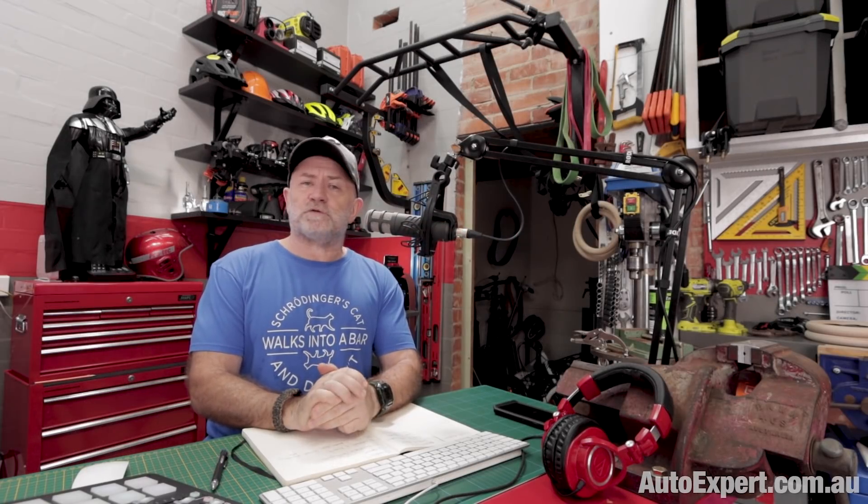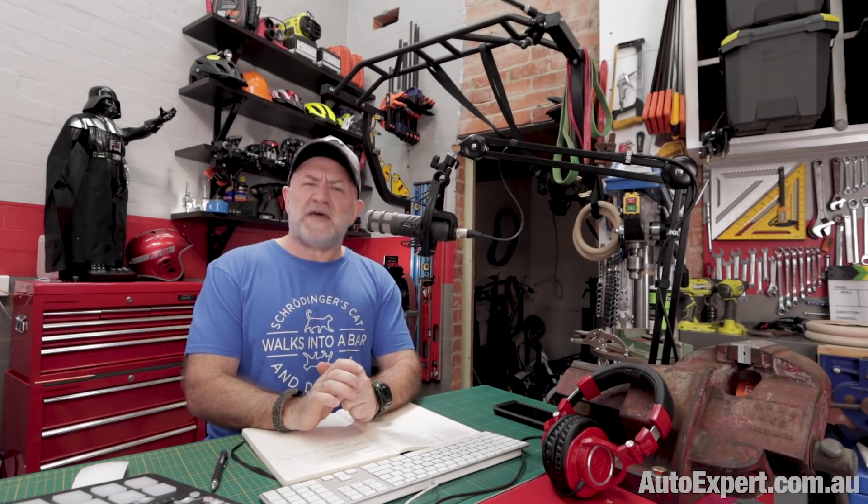I'm John Cadogan from autoexpert.com.au, the place where Australian new car buyers save thousands off their brand new cars. Hit me up on the website. I got these two questions in close proximity over the past couple of days, and they're from two different people.